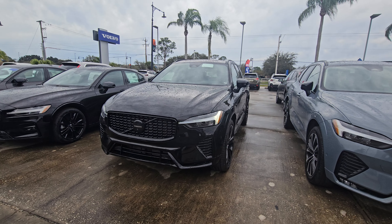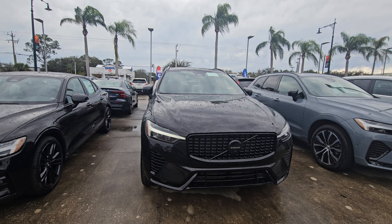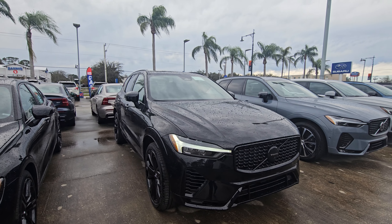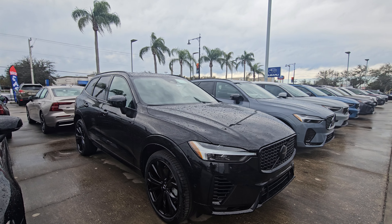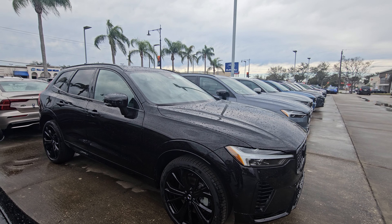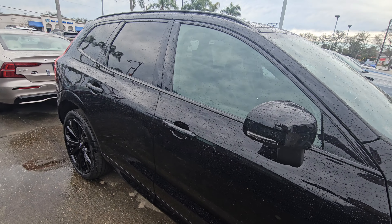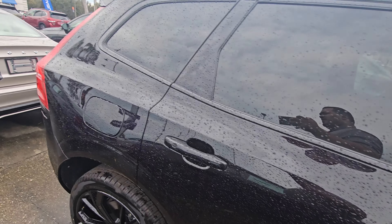Hey, Brian Sam here with Volvo of Melbourne. Just want to give you a quick walk around of this 2024 Volvo XC60. This is the T8 model, the Black Edition. Just to give you an idea, it is the same cabin size, same size all around — just that this one is the plug-in hybrid.